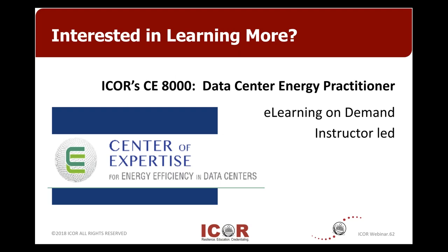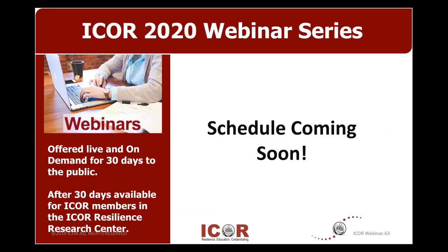Just a couple of data points: this presentation will be available on the webinar page of the website starting tomorrow. It'll be available for 30 days for anybody who wants to view it again or if you got on late. After 30 days, it's in our resource center just for members. We are working on our schedule — if you have any thoughts and suggestions for what you'd like us to talk about in 2020, we're putting together our outline and it should be coming out in the next week or so. Thank you for attending today. If you attended for 30 minutes or more, you'll be getting a certificate of attendance for points for any certification you need to maintain. Thanks again for attending our 2019 webinar series, and we hope to see you again in 2020.